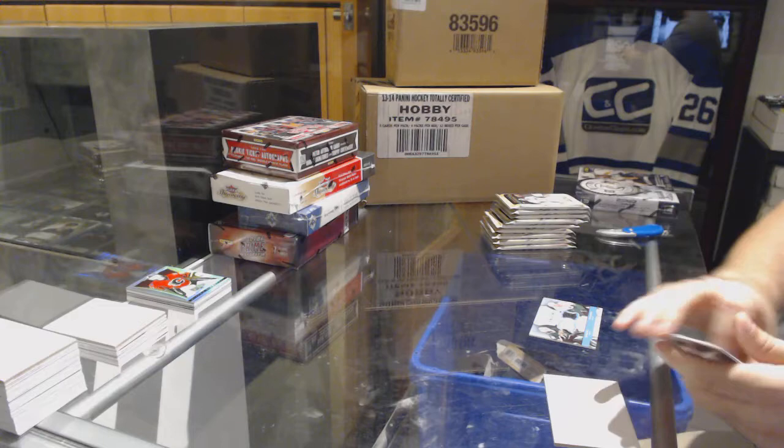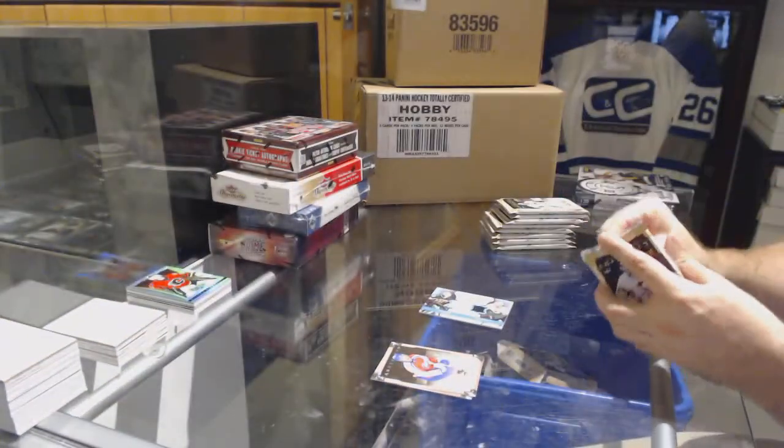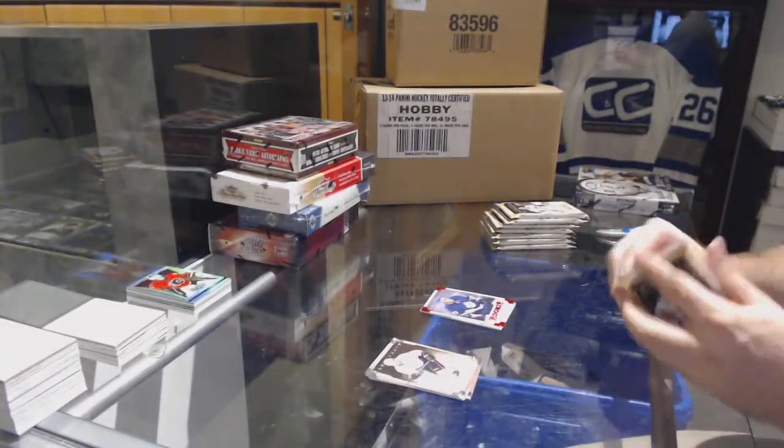We've got a Tundra Tandems dual jersey for the Dallas Stars — Ed Balfour, Mike Madonna. Leo Camaroff, red rookie numbered to 299 for the Maple Leafs.